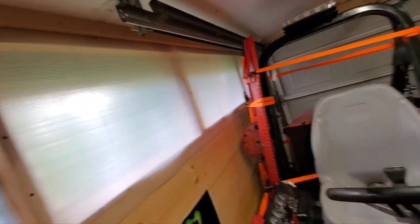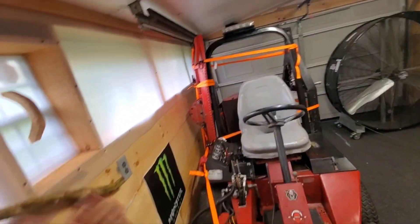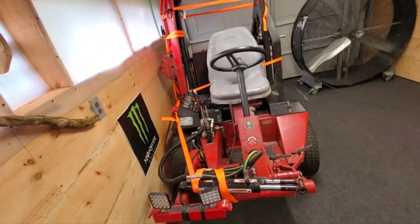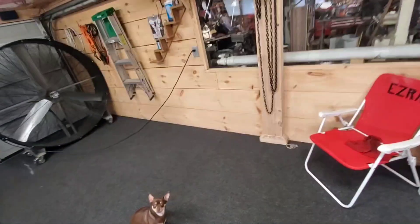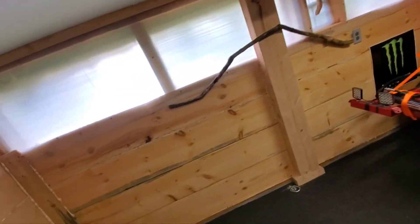I used brand new Harbor Freight straps for all of this. I probably lost some money and time because I didn't plan on taking all this apart, but that's me — I go the extra mile for people.